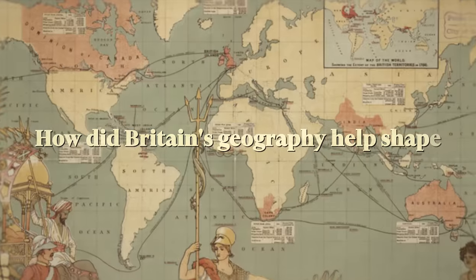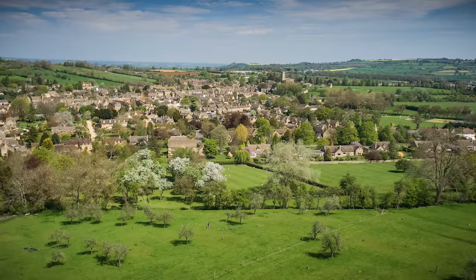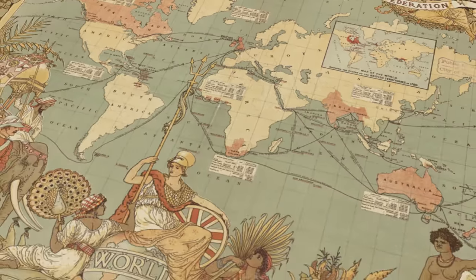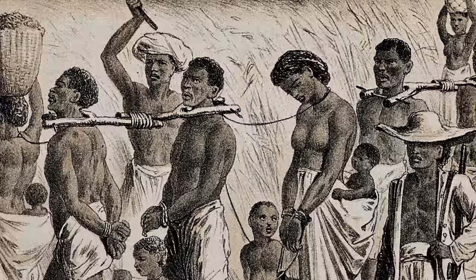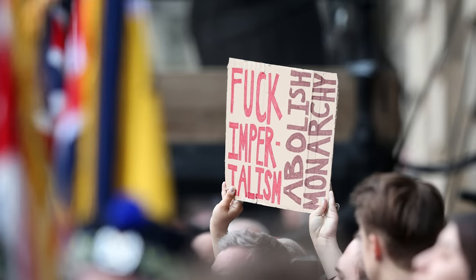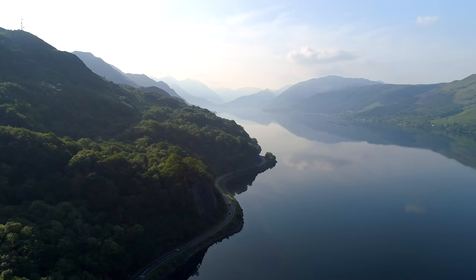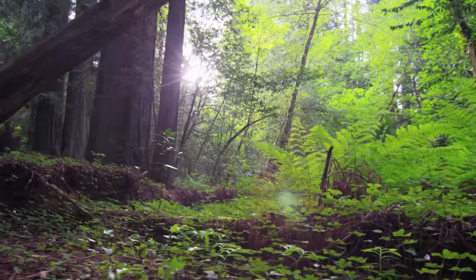How did Britain's geography help shape the British Empire? We're talking about a relatively small nation, known for its green rolling hills and unpredictable weather, managing through brutal imperialism to put huge parts of the planet under its control — colonies in every corner of the world, people subjugated, naval fleets arguably unrivalling any other European power, with effects still being felt globally to this day.